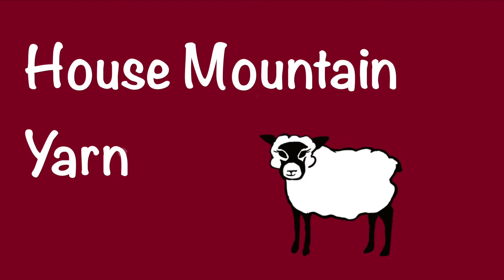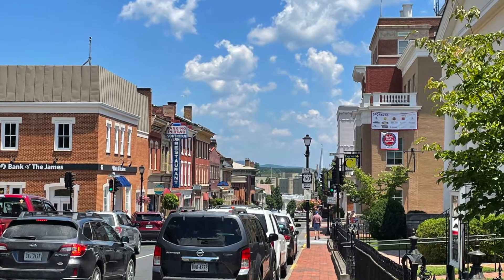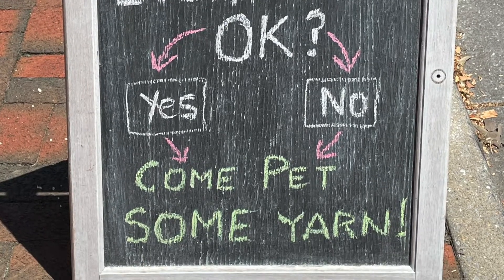But now let's get into the heart of the show. House Mountain Yarn is a wonderful knitting store in Lexington, Virginia. Lexington, Virginia is a cute little college town. It's the home of Washington and Lee University as well as VMI, the Virginia Military Institute. So it's got that college town craftsy fun feel with lots of shops and restaurants. And of course, when I saw the sign to come in and pet the yarn, you bet I went right in and did just that. Ellie, the owner of House Mountain Yarn, happened to be inside and she took me on a great tour of everything they had there.